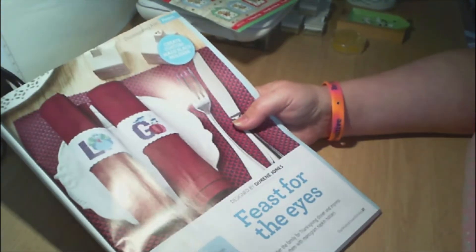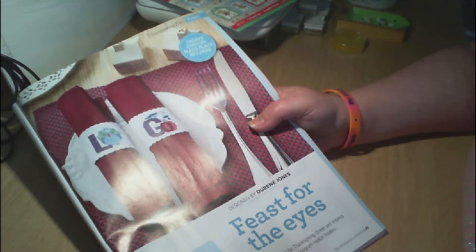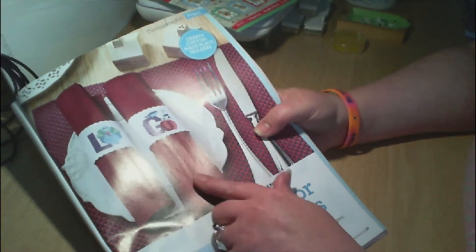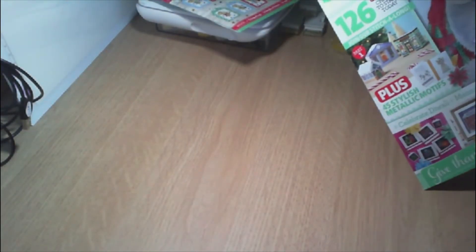Then it goes on to a third page — it's a Feast for the Eyes designed by Dorin Jones: create custom-made placeholders. We've got all different letters of the alphabet, so it's the Thanksgiving ABC. That's what this project is, and it's got all the different letters with a festive theme.